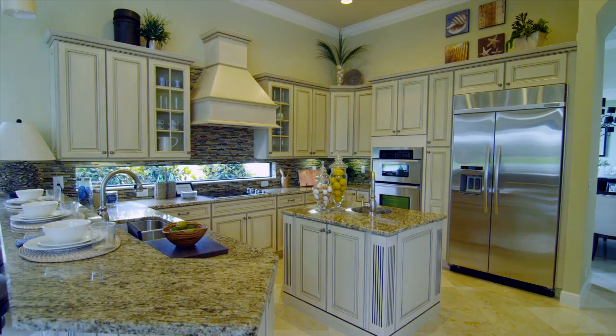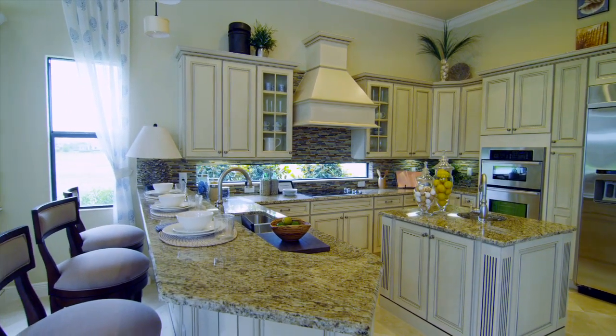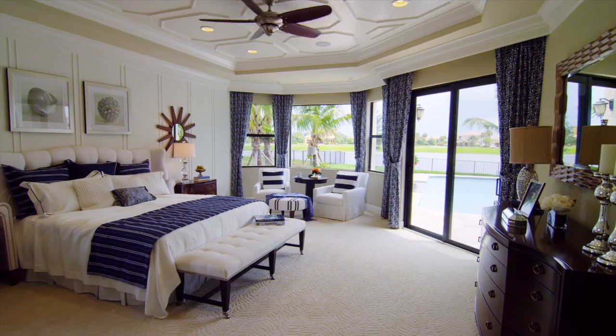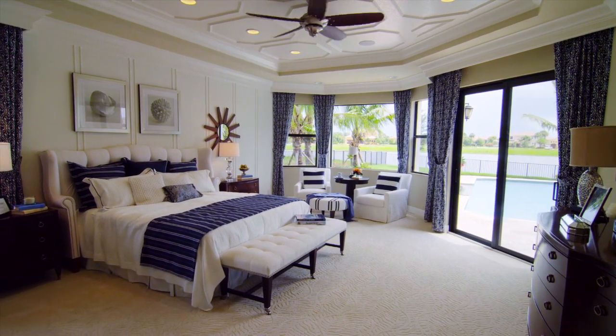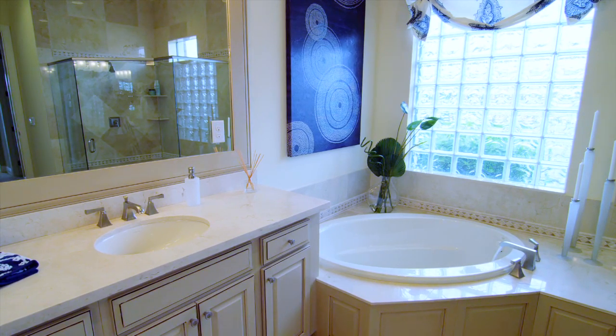Gourmet kitchens feature only the finest building materials in cabinets, countertops, and appliances. The bright, spacious master suite enhances a life of sophistication with a private bath featuring walk-in closets and a luxurious soaking tub.